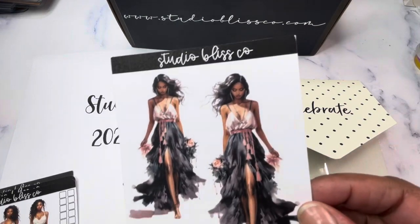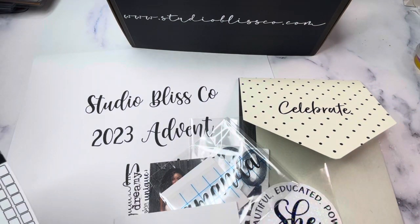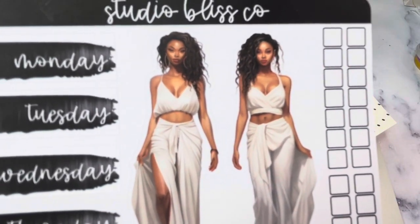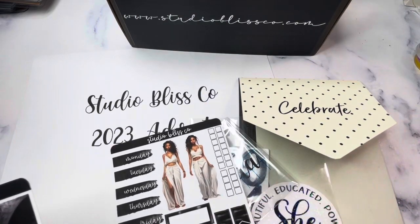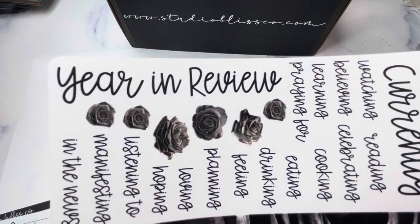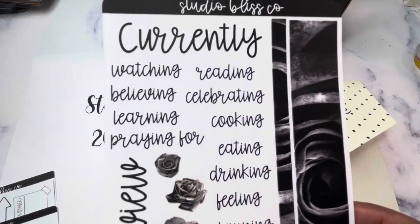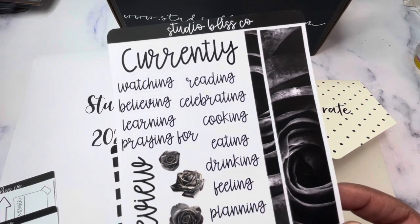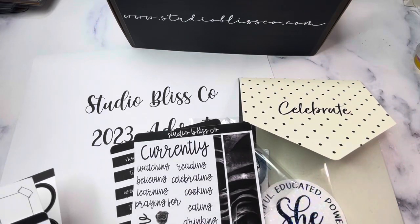Then we have this beautiful doll sheet, and you have a weekly mini kit with those same dolls featured on the cover of the box. You also have a 'Currently' sheet, but I switched it up and made it a year in review as well, so you could use it for something you're currently doing or to review 2023, 2024, or any year you choose. There's also some black rose deco and washi.